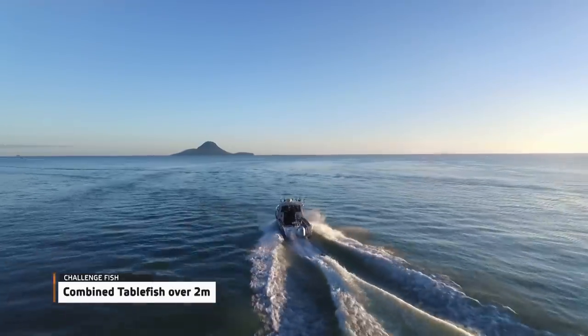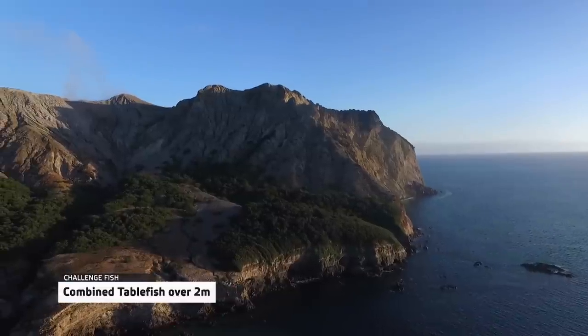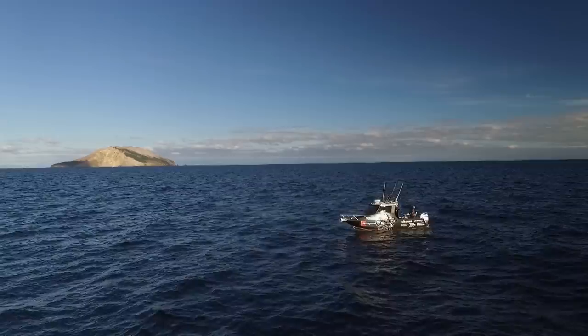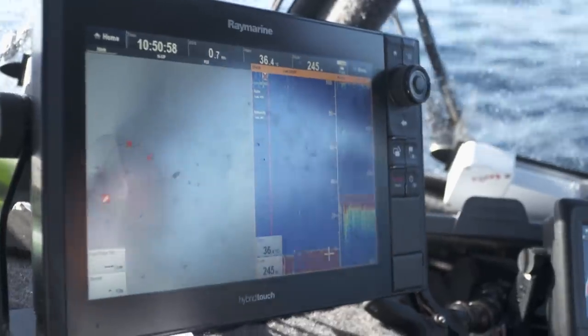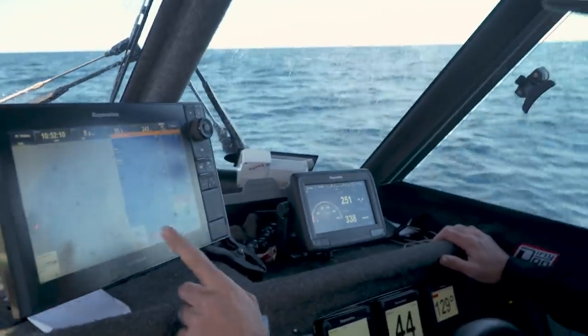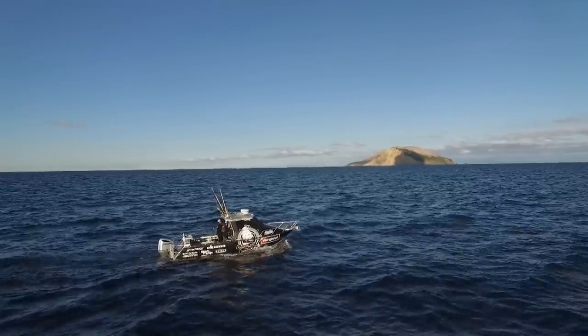Only one fish from each species can be measured and no upgrading is allowed. We're at deep water wide island, 200 metres, fairly deep, so we're going to try and tick off a couple of these different species and get our lengths sorted. We've got 200 metres and it drops right away to about 300. We're just marking bits of sign on the edge of that pin there — hopefully some nice deep water table fish.